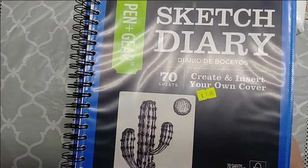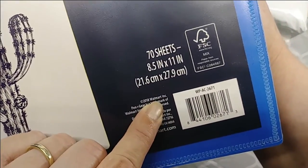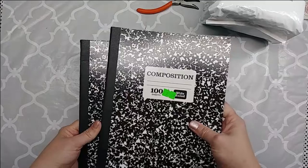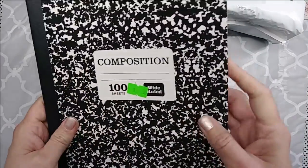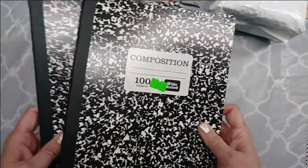Pen+Gear is a Walmart brand. Then I went ahead and picked up a couple of composition books. I know you can get these pretty much anywhere, but these were only 50 cents each — 100 sheets. They're not the flimsy kind; they've got a really thick cover, really nice paper on the inside, and they're sewn in. I might go ahead and take one of these apart and tea stain the paper. I got two of these at 50 cents each.